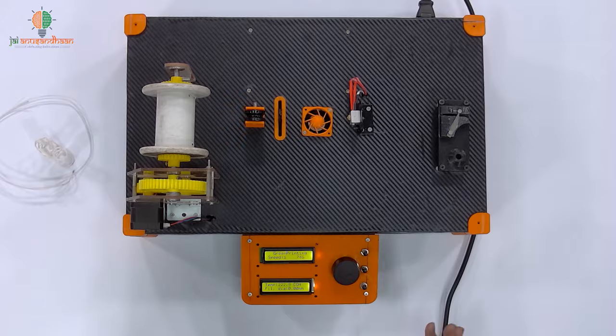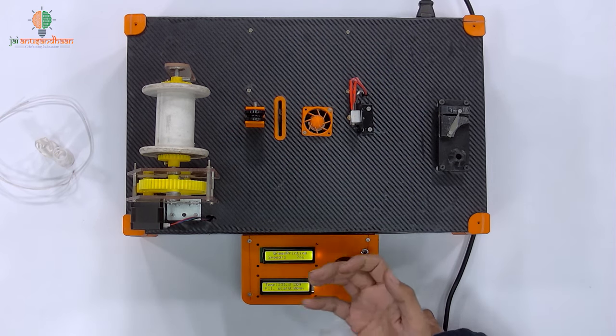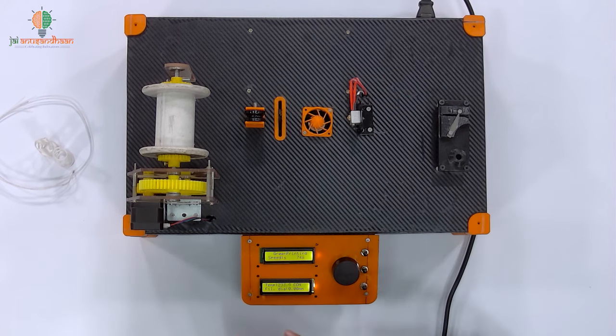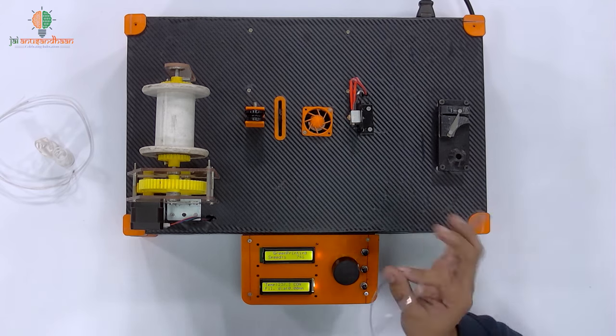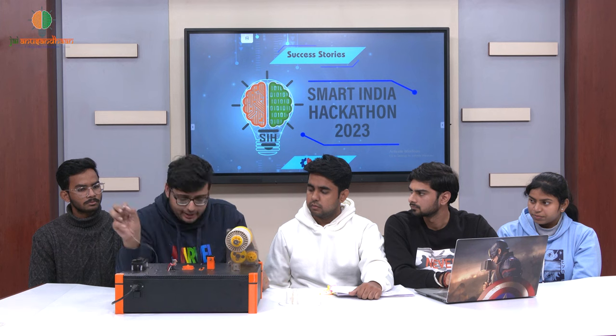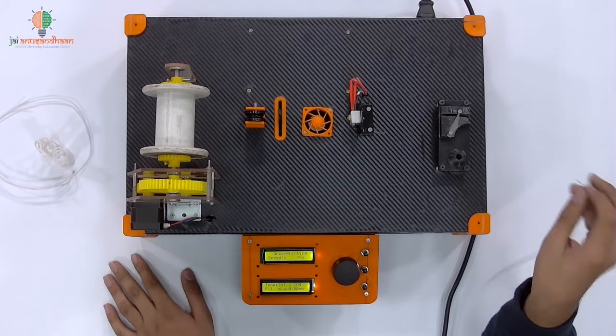Okay, great. Let's go ahead and see. We can see the temperature on the display — around 240 degrees Celsius. After the temperature reaches around 240 degrees Celsius, we can start the process. We have a strip ready from our bottle and we will pass this strip directly to our heaters.